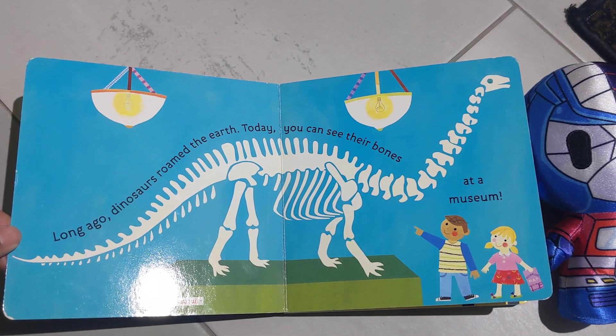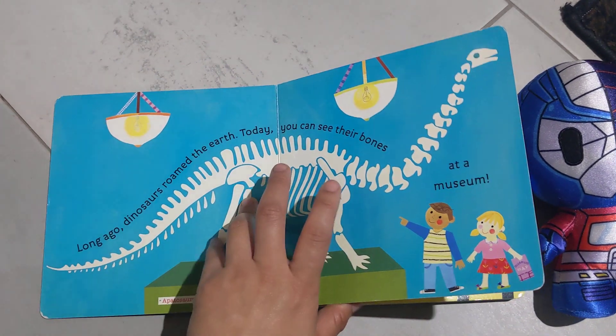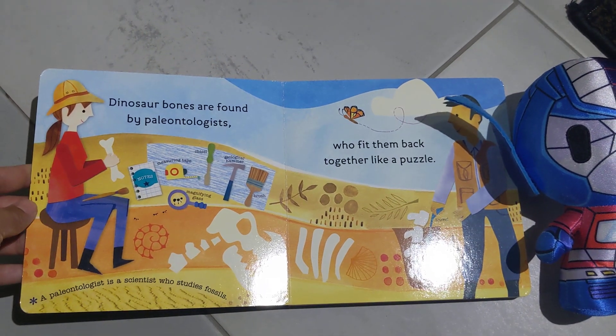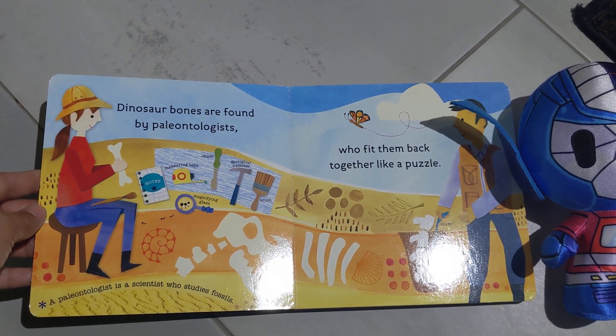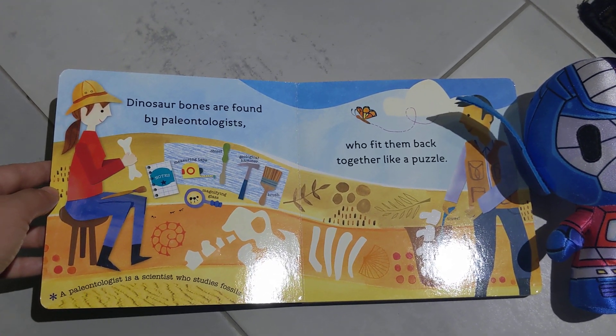Long ago, dinosaurs roamed the Earth. Today, you can see their bones at a museum. Dinosaurs are found by paleontologists, who piece them back together like a puzzle.